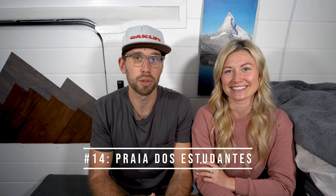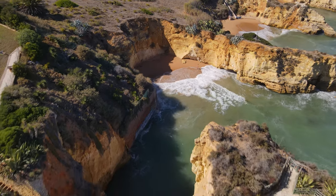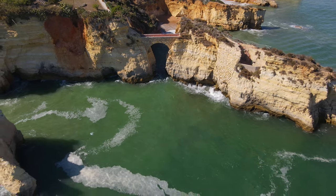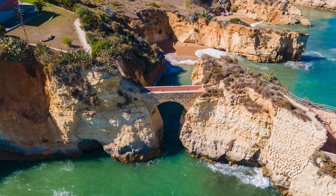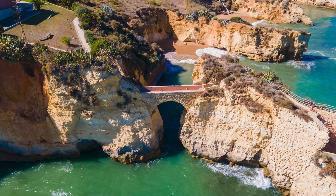Number 14 on the list is Praia dos Estudantes. This beach is known for the bridge that goes across from a little island to the main coastline drop-off, and it is so cool. If you want to go directly underneath the bridge you have to go at low tide. When you go down, you have to go through a rock tunnel and then go to the right and you'll find the bridge. If you're going along the coastline, I would highly recommend going at sunset or sunrise.